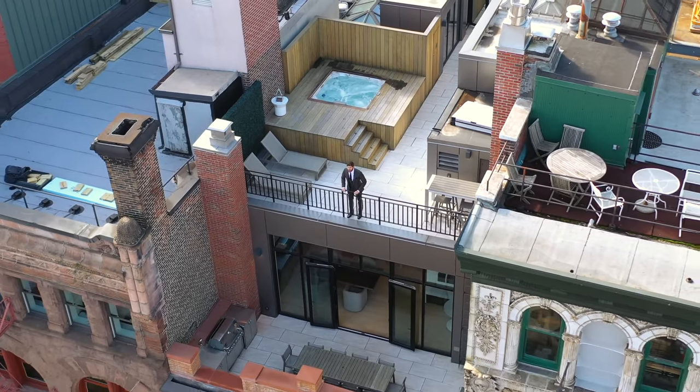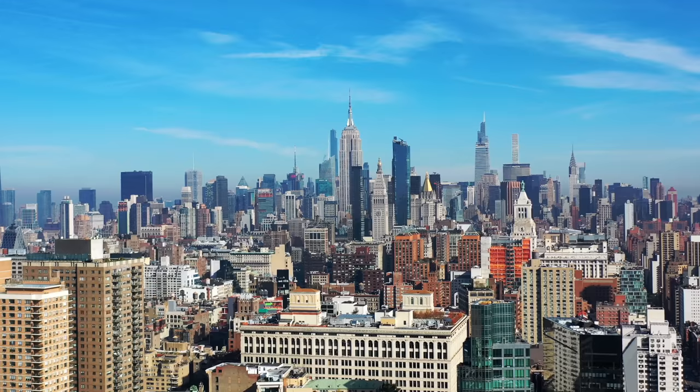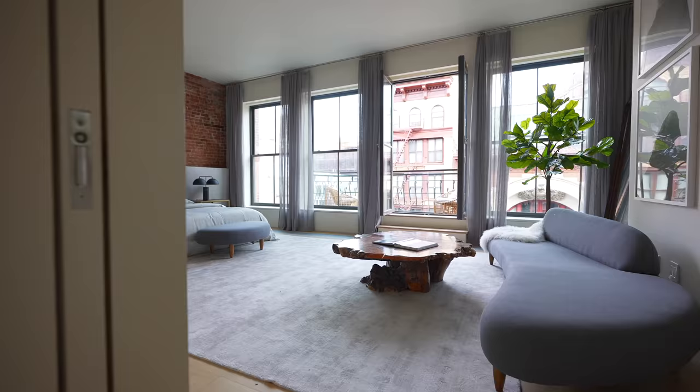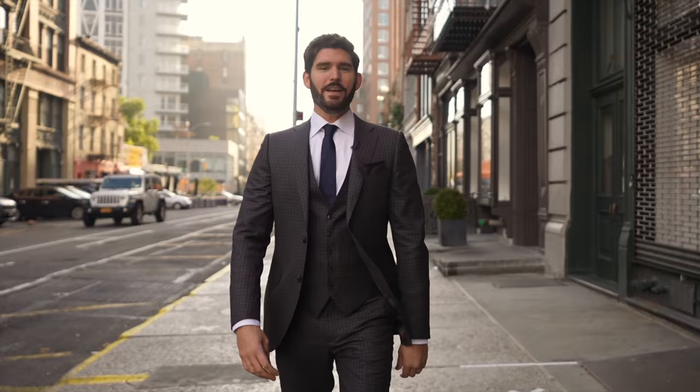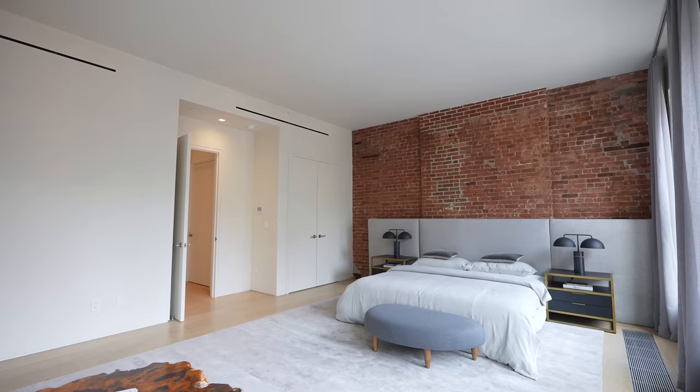This is a private spa on the rooftop of a 14 million dollar penthouse. Welcome back to the channel, my name is Eric Conover, and in this episode I'm going to be taking you on a tour of this one-of-a-kind luxury listing in New York City.